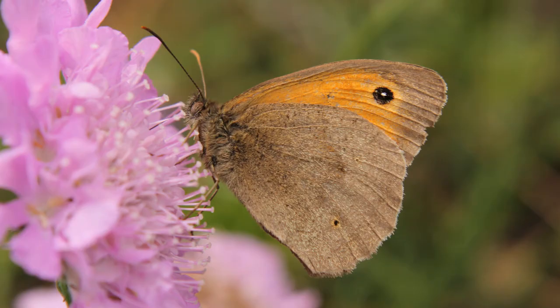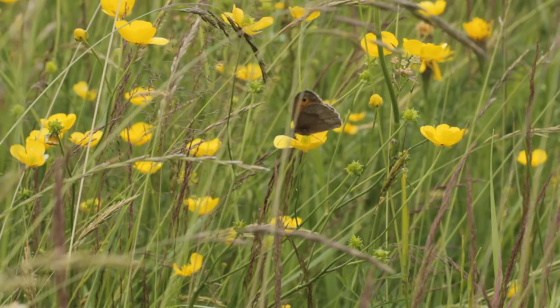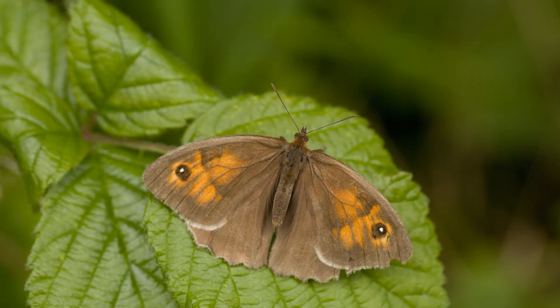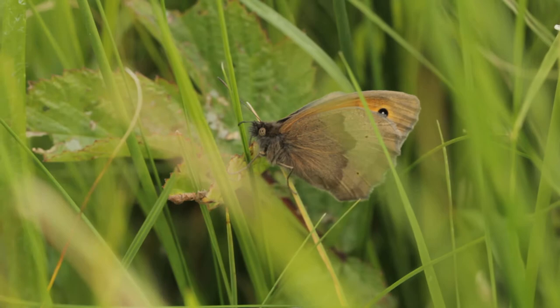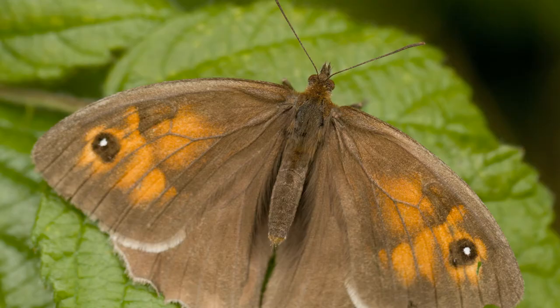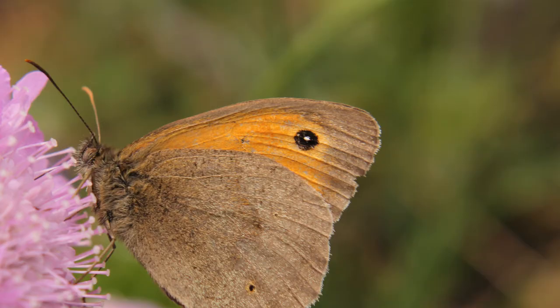The first butterfly I want to introduce you to is the Meadow Brown. In flight it appears kind of dullish brown but you do get a hint of orange. There's orange you can see when the wings are closed. When the wings are open, the females have large amounts of orange on them but the males are almost completely dark, just with the little eye spots. The eye spots when the wings are open have that single white dot, which is particularly important on the females as it will separate them from a confusion species that we'll cover in a moment.